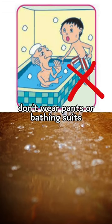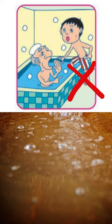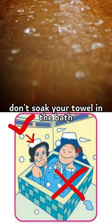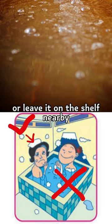Don't swim. Don't wear pants or bathing suits — you need to be completely naked. But don't worry, everyone else will be too. Don't soak your towel in the bath; put it on your head or leave it on the shelf nearby. Don't soak your hair in the bath either.